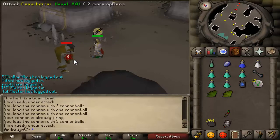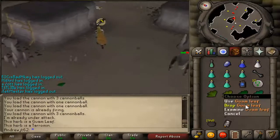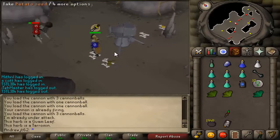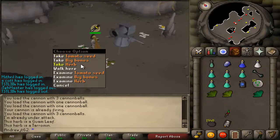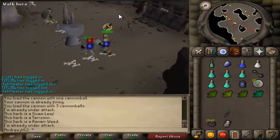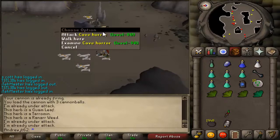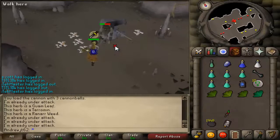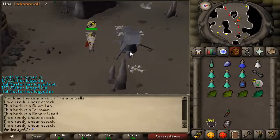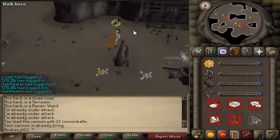I was at Hellhounds in the Taverly Dungeon — it's a heck of a walk to get all the way down there. There are two main sections: you can go up a ramp or down a ramp, and there are Hellhounds in both. I was on the top of the ramp with my cannon. A guy showed up — I think he was a Zerker — and I said, hey, can you go down to the lower level so we don't interfere with each other? And he just said no and was being an asshole. That's the only annoying thing about Slayer — you run into people who are just incredibly simple-minded. Sometimes it's just better to swallow your pride and hop worlds.